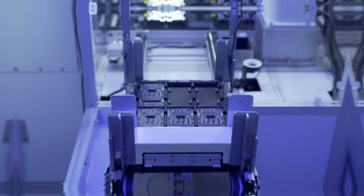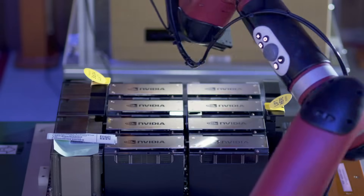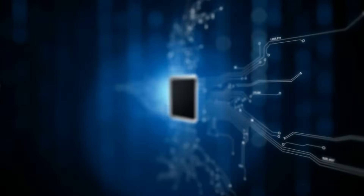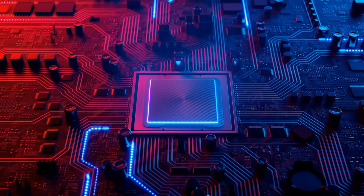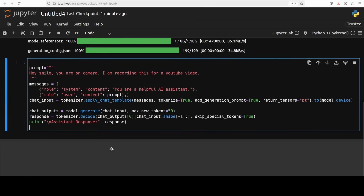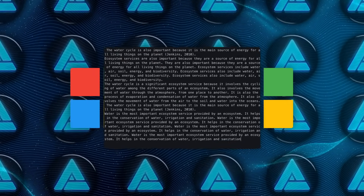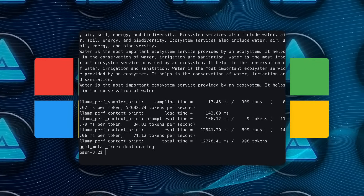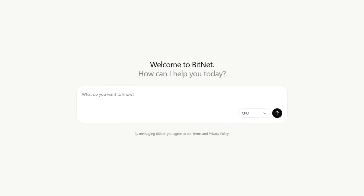What BitNet B1.58 really shows is that we might not need a farm of H100s to push useful AI into everyday devices. If you can carry a model that rivals the best 2 billion float models in a fifth of a gig and run it at reading speed on a single CPU core while sipping 30 millijoules a token, then smart keyboards, offline chatbots, and edge device copilots suddenly look plausible without tripping over battery life or data centers. You can grab the packed weights right now on Hugging Face in three formats: the Inference Ready Pack, the BF16 Master for anyone crazy enough to retrain, and a GGUF file for BitNet.cpp. There's even a web demo if you just want to make it tell dad jokes before bedtime.